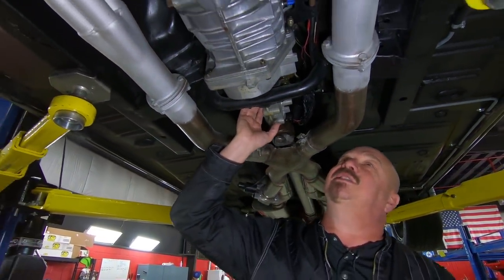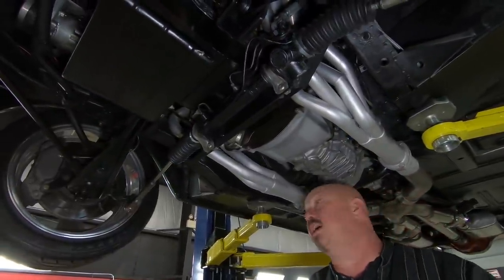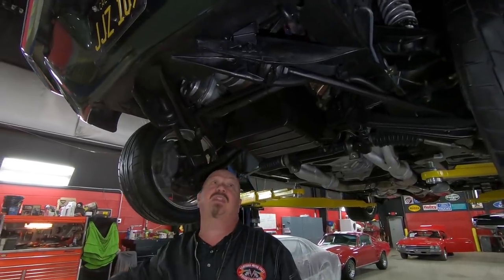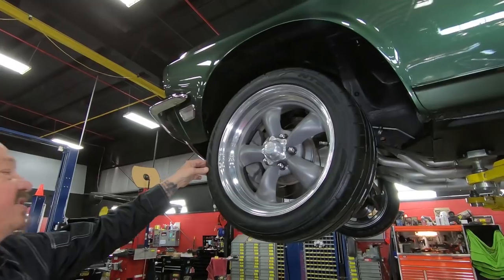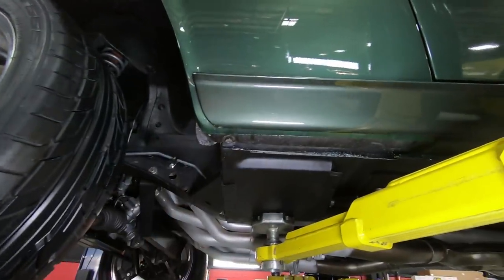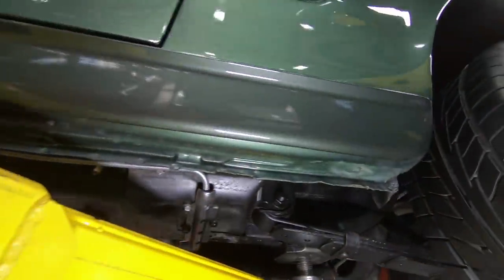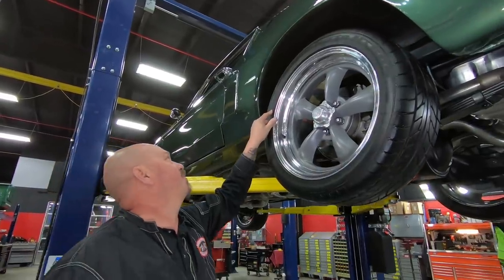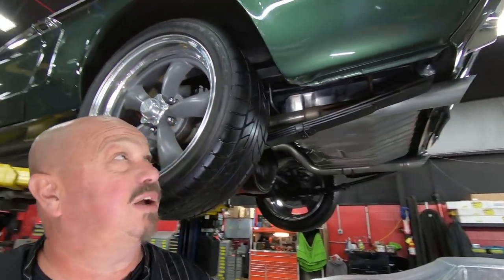We've got the Tremec 5-speed trans — it's a TKO. It looks like a stock Mustang bell housing with a hydraulic slave cylinder for the clutch. We've got rack-and-pinion steering and disc brakes up front with slotted rotors — 408 power, air conditioning down here, everything looking sweet. We've got 17-inch American Racing torque thrusts — 225/45/17s. You can see they painted that rocker molding just like in the movie. Everything's blacked out on the bottom. The torque box is looking good, floorboards look great. Out back we've got 245/40/18s — a little more rubber back there. Paint work right down to the bottom edge of the quarters looks good, and even the shackle bushings look brand new.